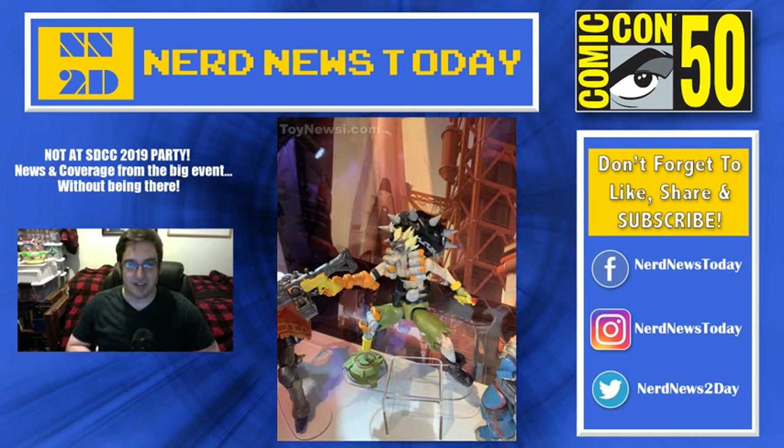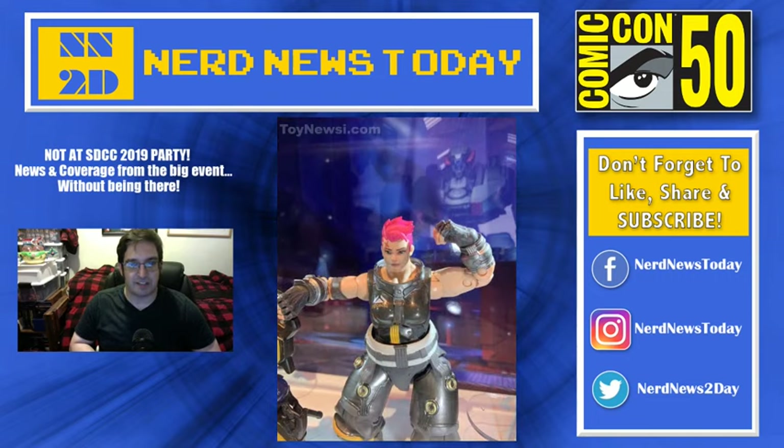Here's another shot of Junkrat. You can see he's got a detonator as well as the mine, as well as the grenade launcher. I'm wondering if that tire comes off his back or not — I would assume that it does. But for the sake of display, Hasbro has kept it on for now. I'm going to go out on a limb and say that tire does come off. Can you actually roll it around? Pretty tough, but I think you could.